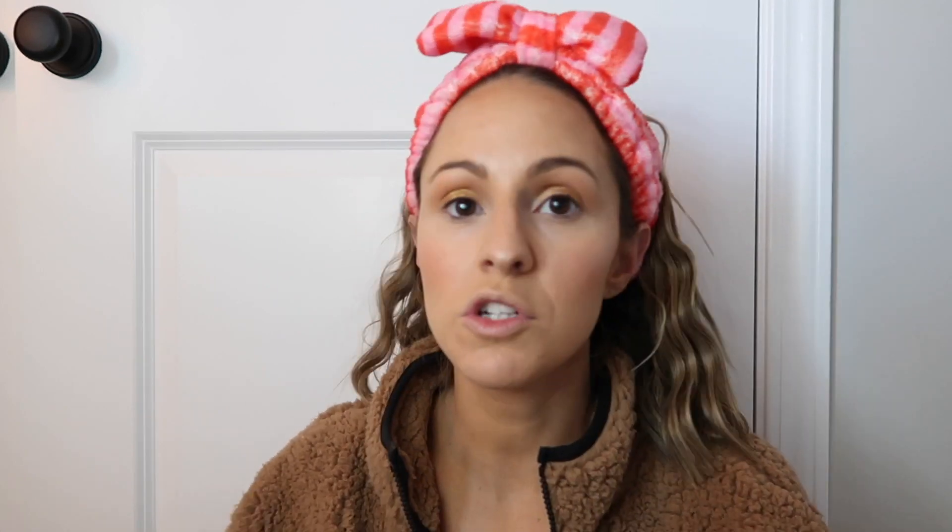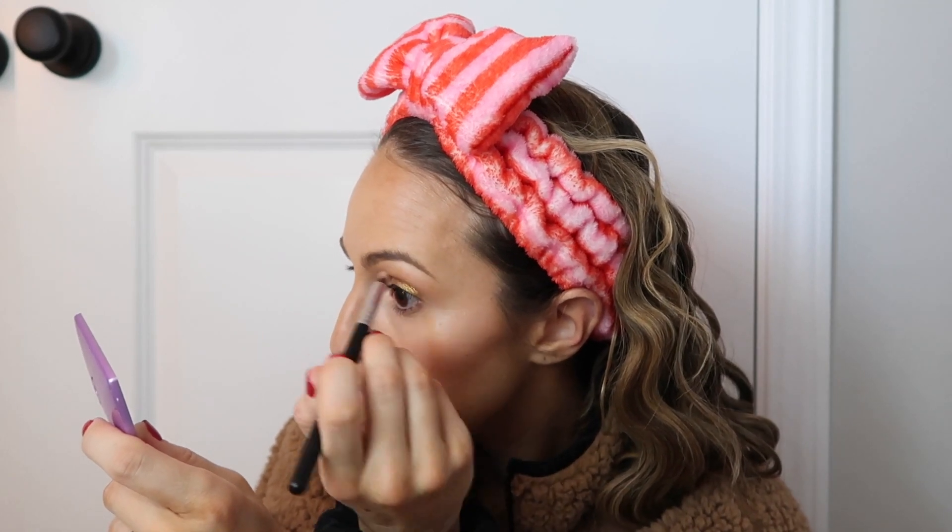Now I'm going back in with Flyby on my inner corner. People might think this is so much to do when you're not going anywhere, but doing my makeup and working out are the two things throughout my day that make me feel good and give me time for myself. Now I'm going in with Queen — putting this in my crease with a dome brush to darken it up a little bit. I love this palette.